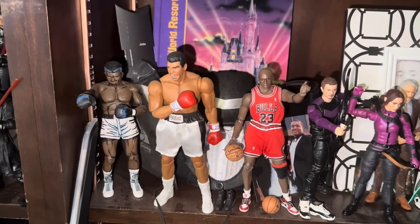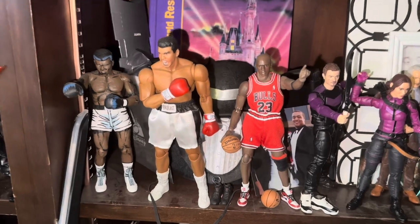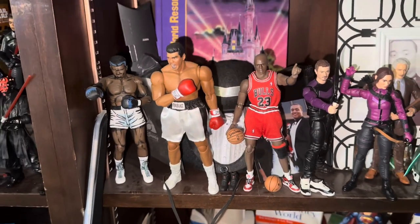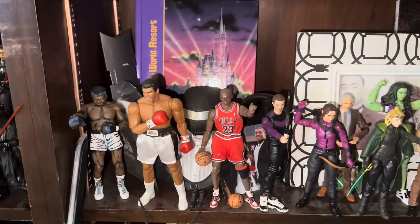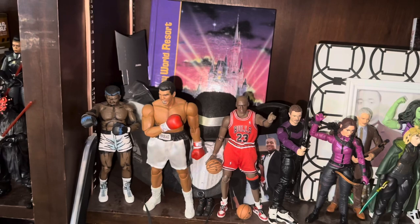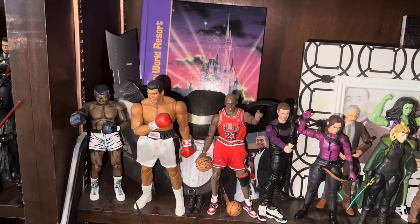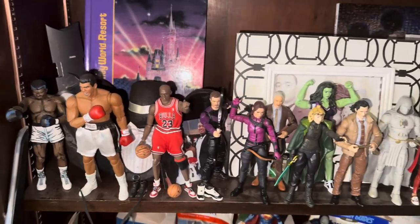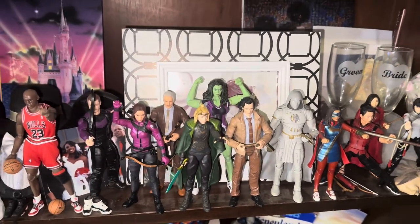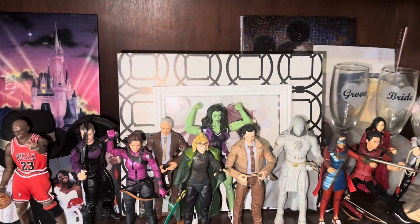Same with Michael Jordan — who doesn't like Michael Jordan? They made a figure of him, I had to have him. But we do not have a LeBron. Sorry. Well, if they made a Kobe figure I would get him, but no to LeBron. That kind of brings us into our Marvel section. We ran out of room on the main shelf, so a lot of the Disney Plus figures are over here.